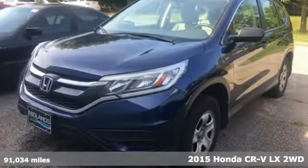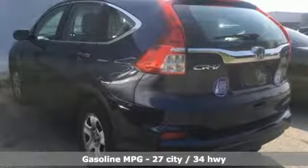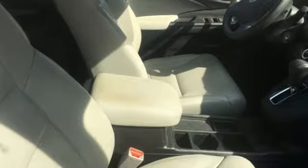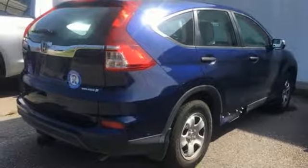It boasts an impressive list of features, like these: external memory control, wireless phone connectivity, manual tilting steering column, power windows, manual telescoping steering column, continuously variable automatic transmission, gas pressurized shocks, and an in-line 4-cylinder engine.